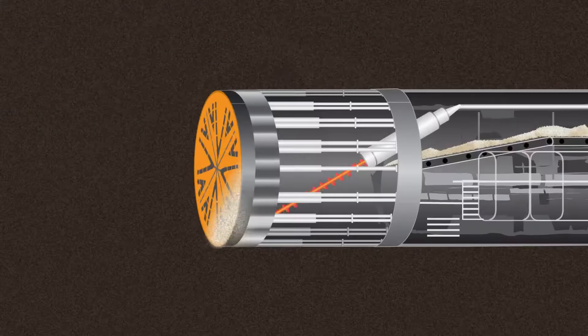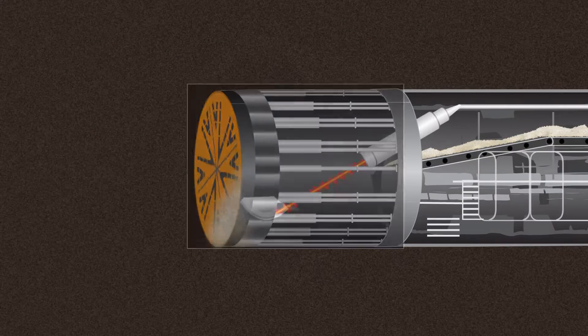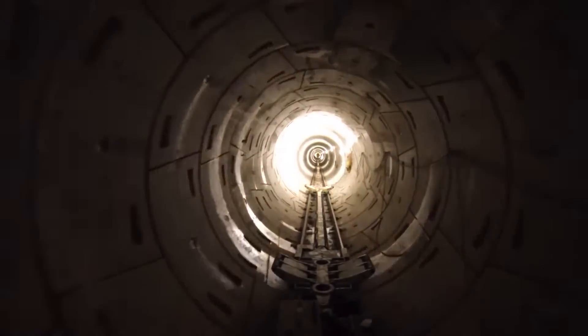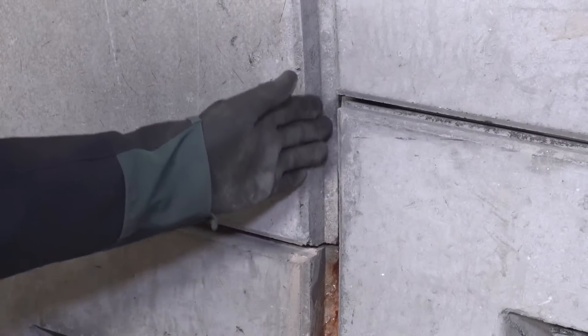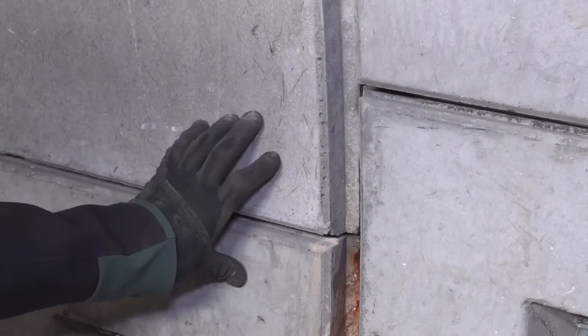Then it was time for the tunnel boring machine to get to work. Also known as a TBM, this machine digs tunnels through anything from hard rock to sand. The tunnel boring machine cut through the ground and installed a total of 1,000 ring sections. Each ring was made of six concrete segments that don't quite line up — this was on purpose, as it created the strongest structure possible.